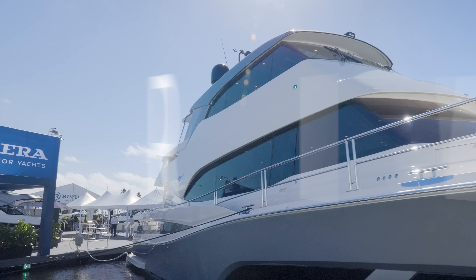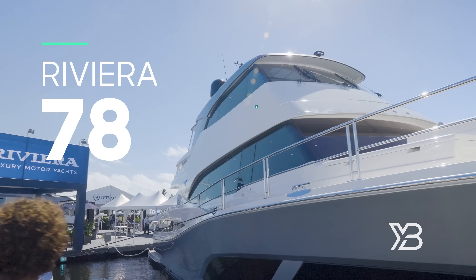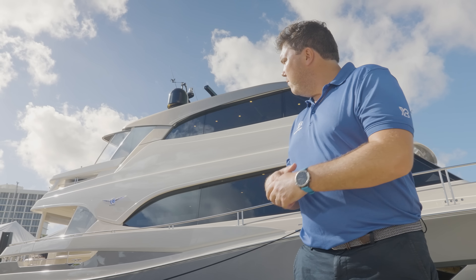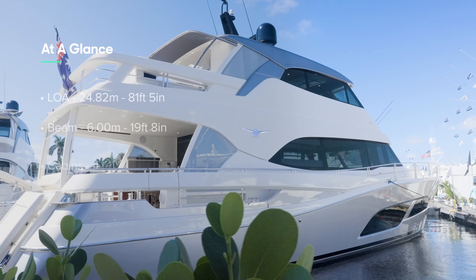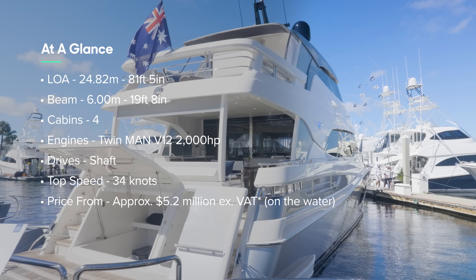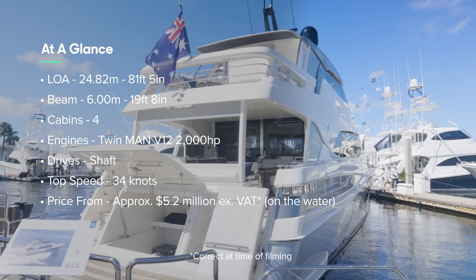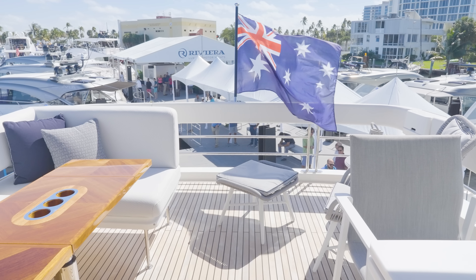This towering beast is the brand new flagship of the Riviera range. Riviera build their boats on the Gold Coast of Australia and they were real pioneers of the enclosed flybridge design, and this is the ultimate expression of that. It was launched in March, it's November now and they've already sold 12, so it's clearly capturing the imagination. It's a bit of a whopper — that was an Australian accent.